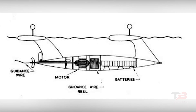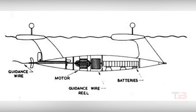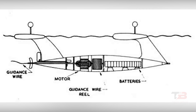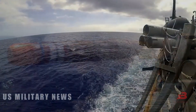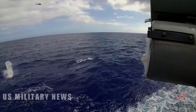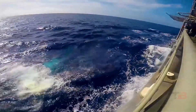Electric-powered torpedoes use batteries as their power source. While they provide a quieter alternative, they are limited by battery capacity — increasing range requires more battery packs, which in turn reduces warhead space and damage efficiency. Modern torpedoes strike a balance between speed, noise, and range, with ongoing efforts to improve noise reduction capabilities. The introduction of silencers and damping layers on torpedo engines has been one approach to minimize noise, enhancing their stealth capabilities.